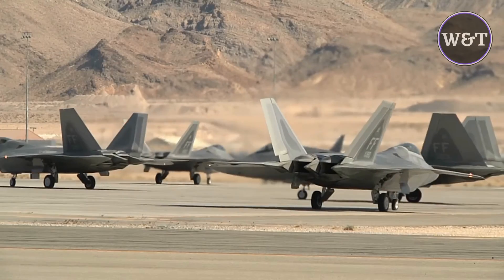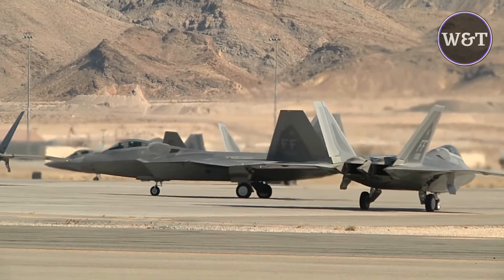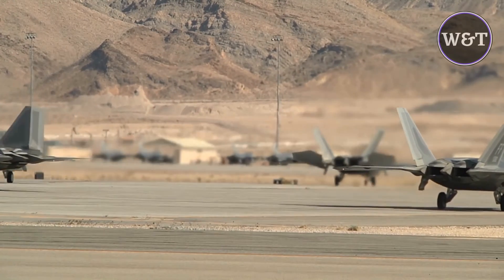The prime contractor, Lockheed Martin, built most of the F-22's airframe and weapons systems, and conducted the final assembly, while Boeing provided the wings, aft fuselage, avionics integration, and training systems.